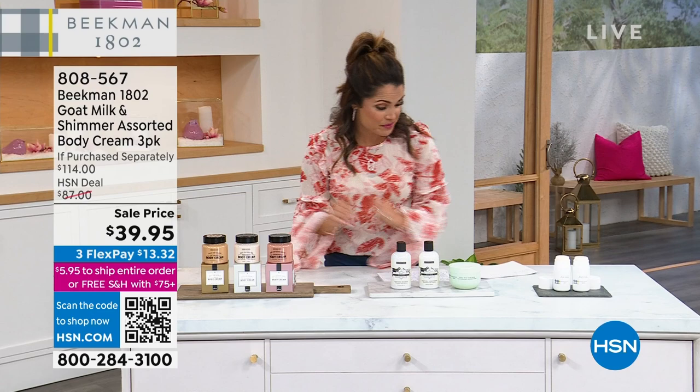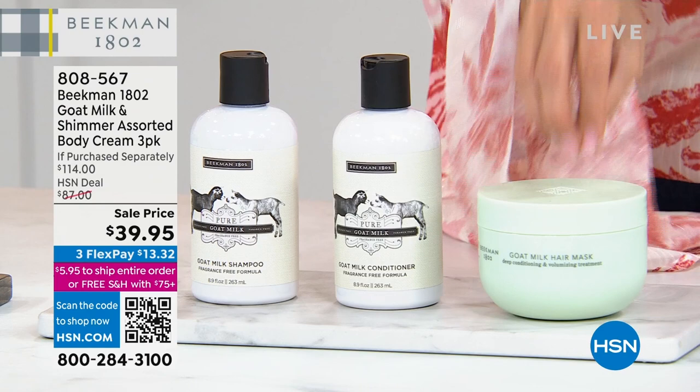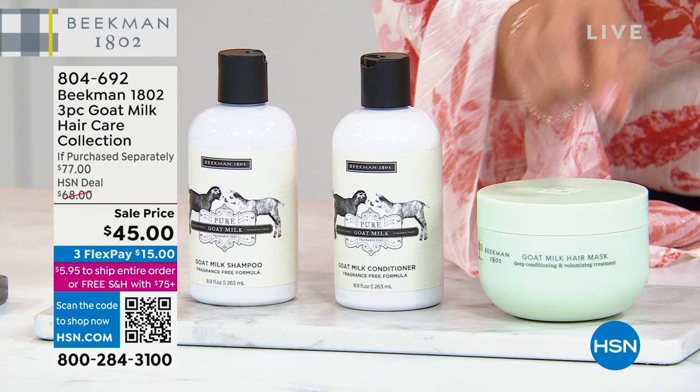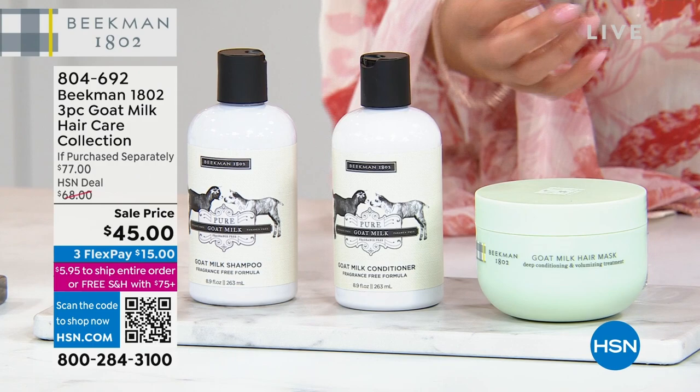Also coming up, I was talking to Miss Chief Milkmaiden herself, Allison Wagner, about some of her favorite products, and she said hands down one of her favorites is the Beekman Goat Milk Hair Mask. Apparently you all love it too, because 100% of the people who used it — literally every single person — said their hair looked more voluminous, shinier, with more body and bounce. It's all goat milk inside.